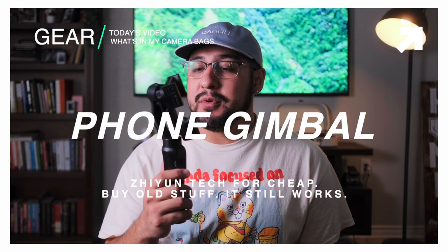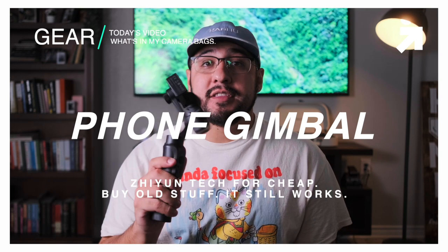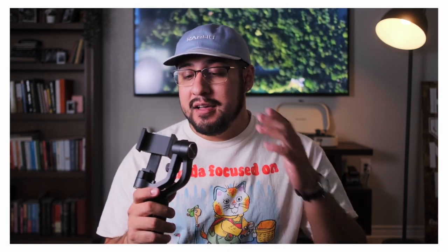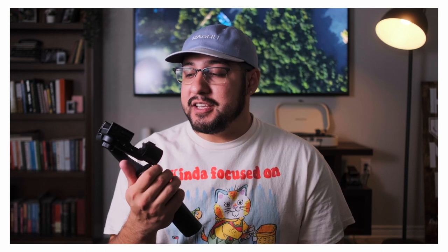The next thing I'm bringing is a nice little iPhone gimbal — this is a Zhiyun, I think it's a Crane. I picked this up off MPB for $15 and it works just fine. I'm going to be using this along with that anamorphic lens to get some nice cinematic shots at the event. I might even use it for cityscapes. I'm really glad I picked it up, especially since it's so cheap now — it launched around $100, which is ridiculous. My phone's light enough so it'll be just fine.